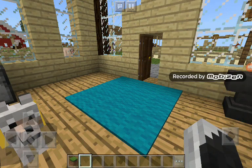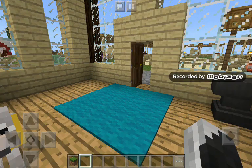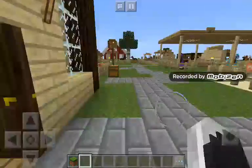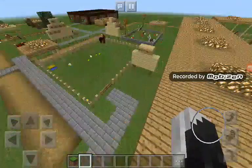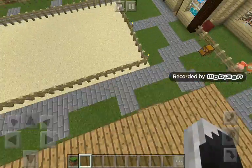Hi guys, so today I'm going to be doing episode 65 or 6 — I don't know — of Barn Ventures, if Noah would come. Noah, please move your butt.